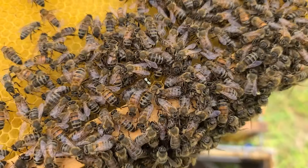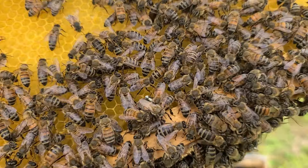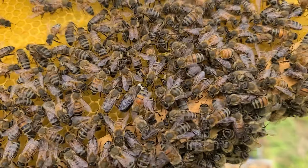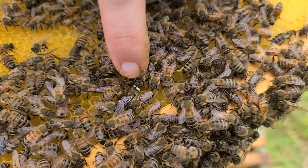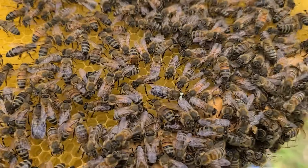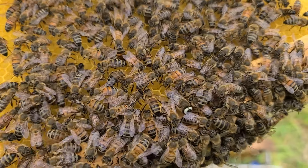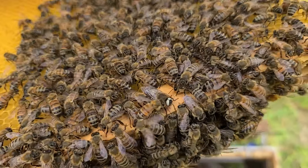We're going through a colony in Howell and this is the first time we've ever seen this, but if you look carefully you can see that this drone right here has white eyes. It's a rare genetic recessive trait that's found in some bees — this is the first time we've seen it in our line of bees.